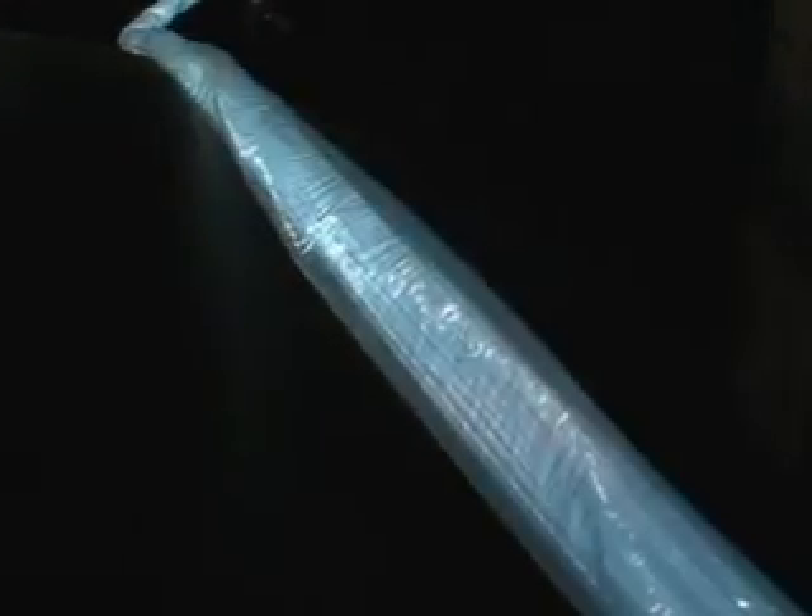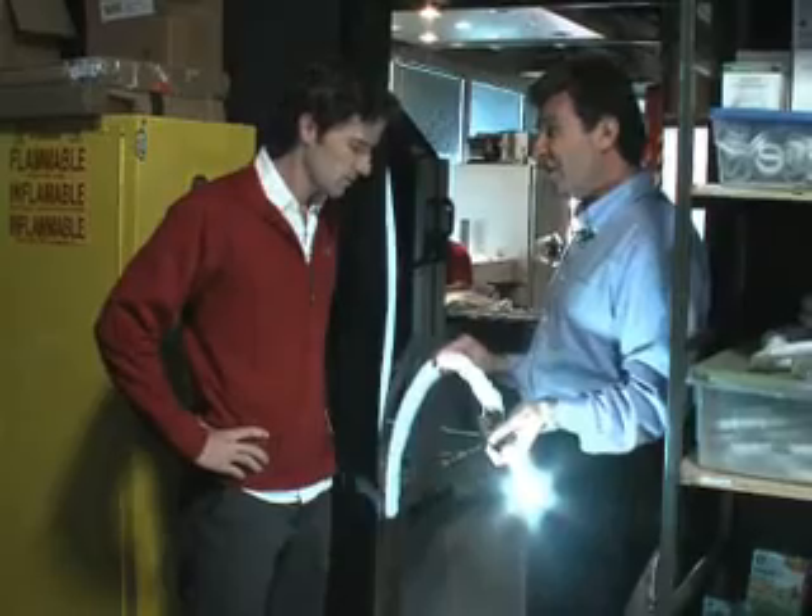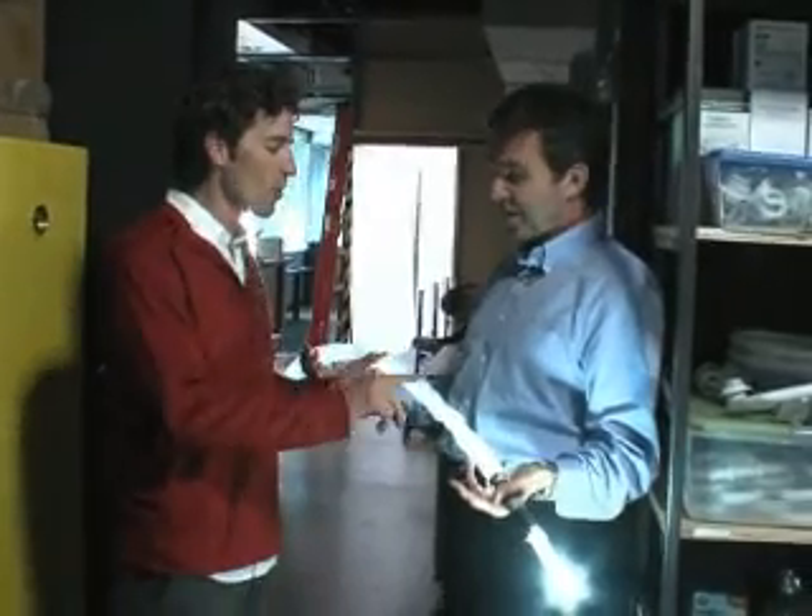It looks cool, but it's not what researchers want to see. The light that comes out of here is actually light that's being lost at this point. It's glowing, but you don't want it to glow.